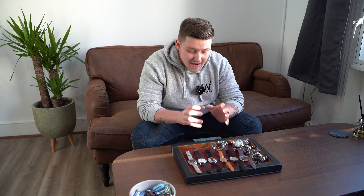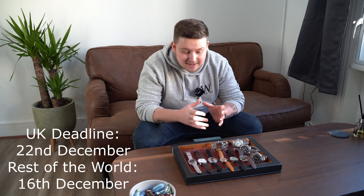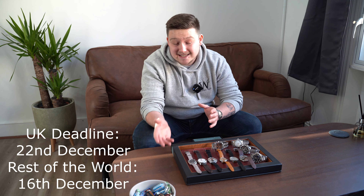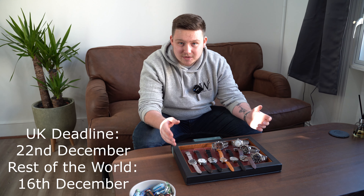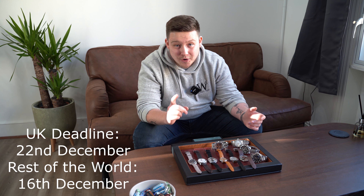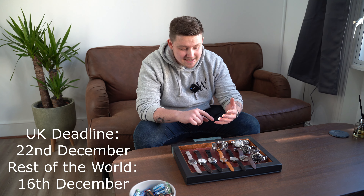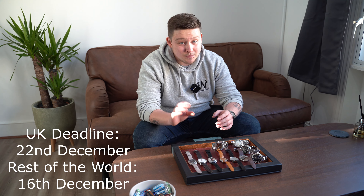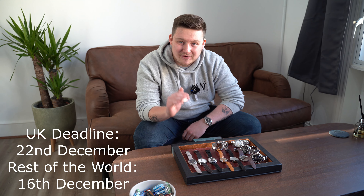We certainly have some plans here at Kibble Watches, and as always we have to talk about the deadline for delivery. I will put all the dates on screen — please make sure if you are wanting it before Christmas, get those orders in before the date stated. Don't leave it to the last minute. Please make sure you get it with enough time just in case there are any delays, especially with international orders — emphasis massively on that, please get it way before the deadline.